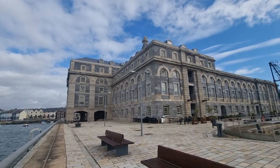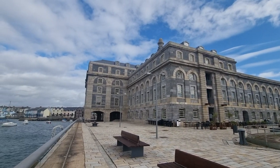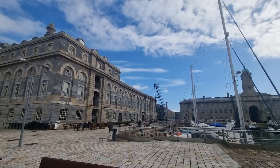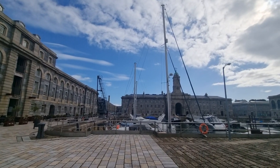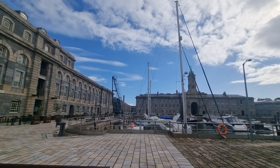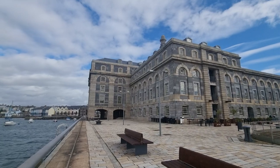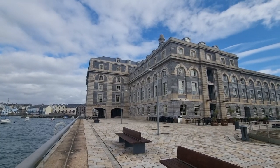Hello and welcome to another Lawson property video viewing. We're here today in the stunning Royal William Yard to see a very well presented one-bedroom first-floor apartment located within the Mills Bakery building.